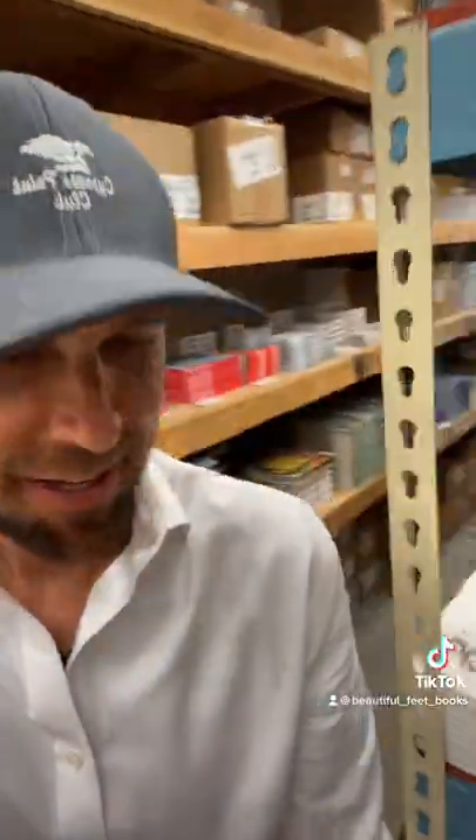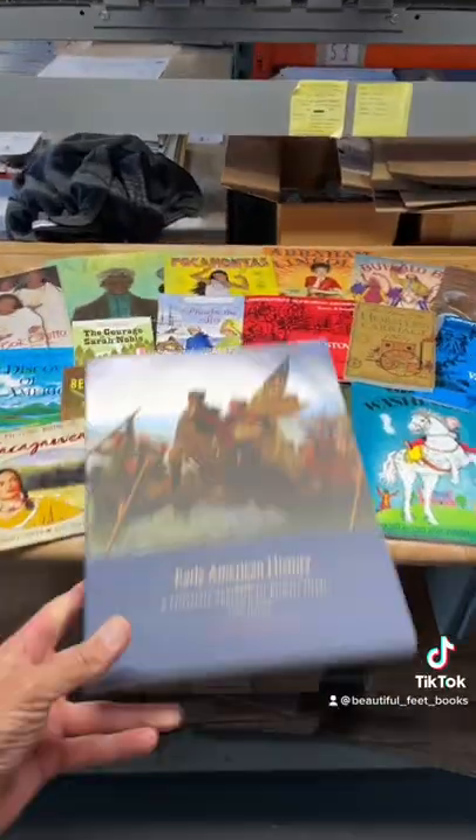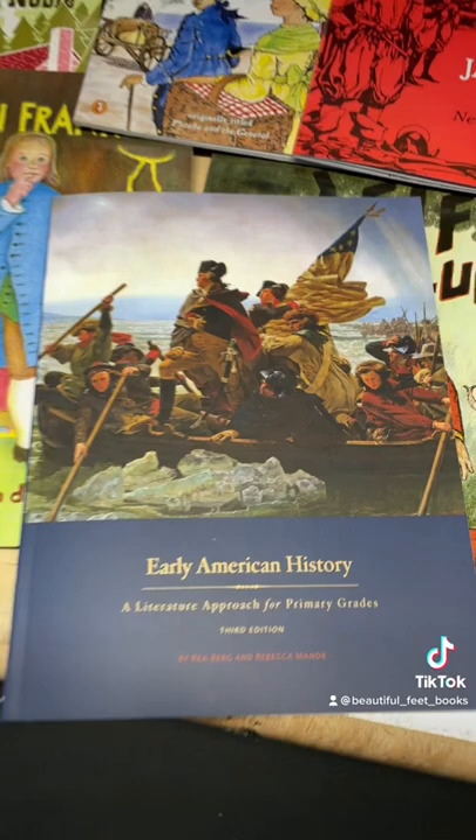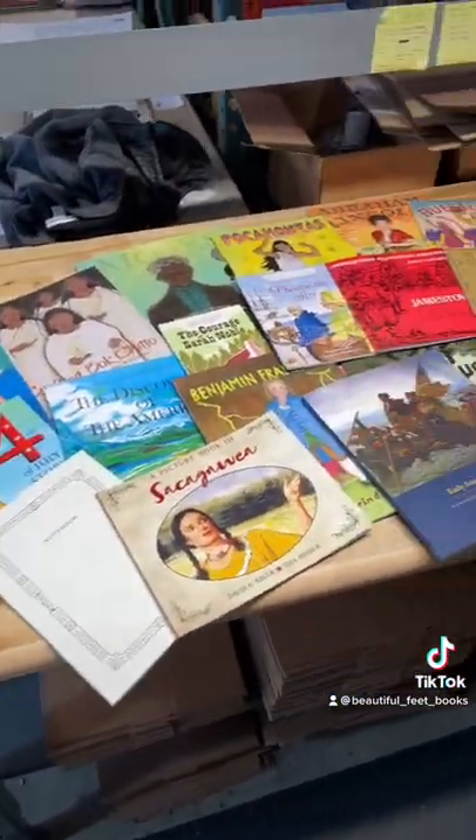I want to share with you one of our most popular studies and the course we recommend as the starting point for a young homeschooler's journey. And here it is, our Early American History for Primary Grades course.